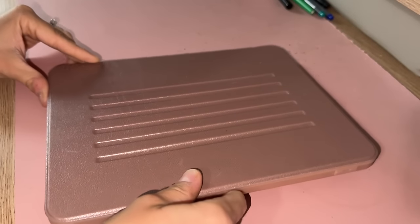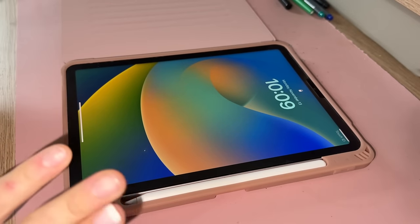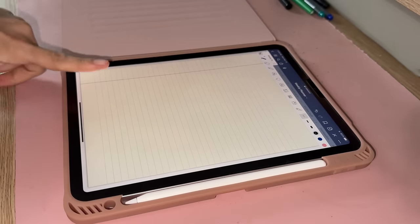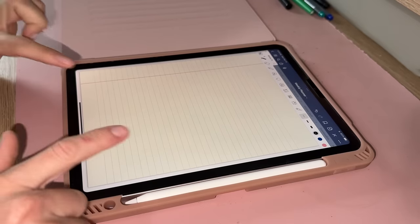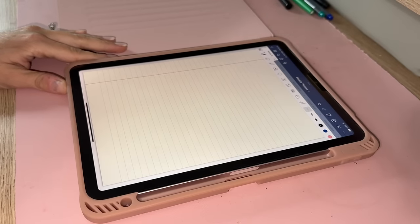I get a lot of questions about what I use to write my to-do lists on. I have an iPad Air with Apple Pencil, and I use the app GoodNotes. I believe I use the free version, and I just get a piece of notebook paper and let's write us a to-do list this morning.